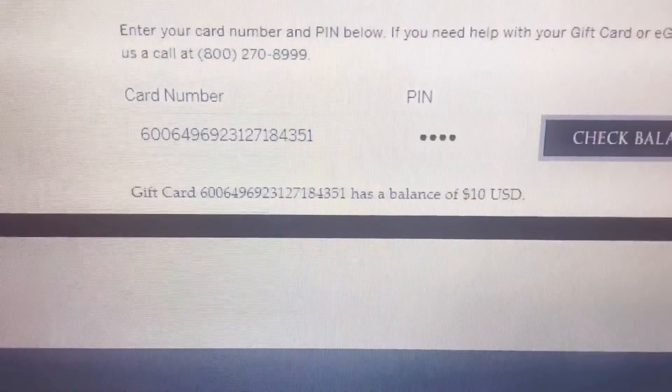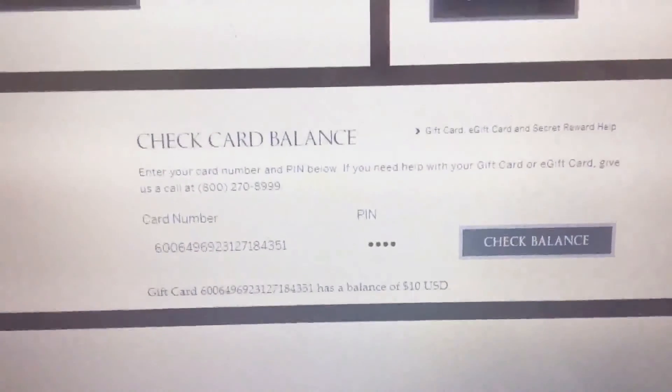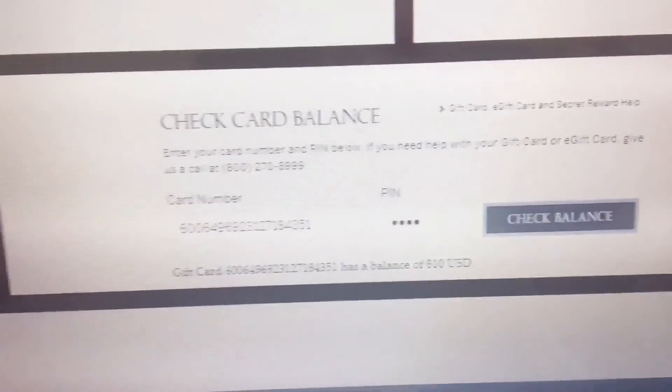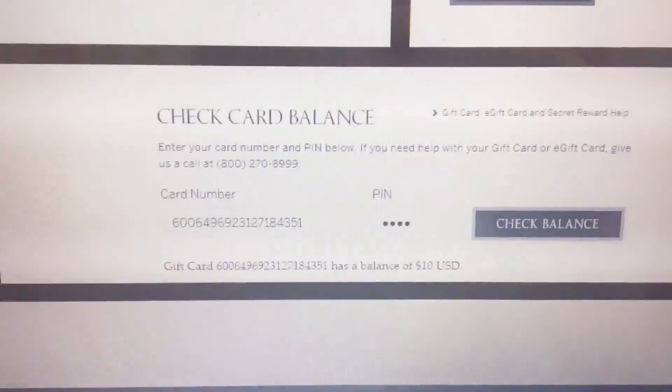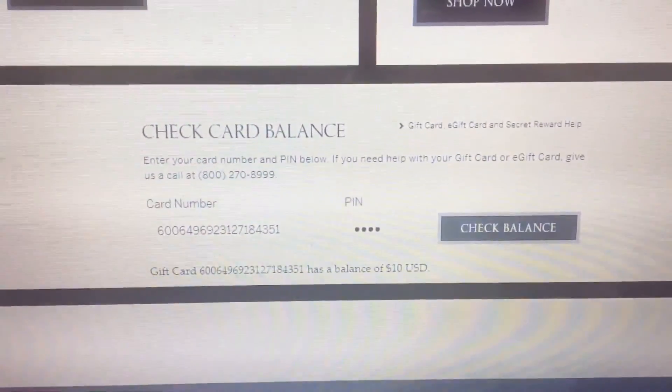It has a balance of $10, which is okay. I'm pretty happy about that. Had it been $500, I probably would have screamed, but it's good. Now I can go in the store and pick out something that's up to $10 and it's basically free.